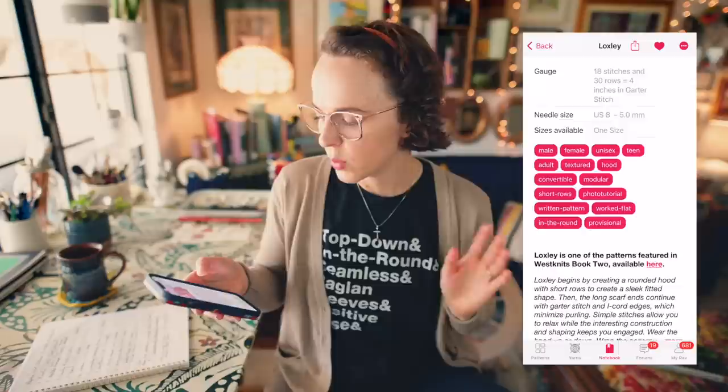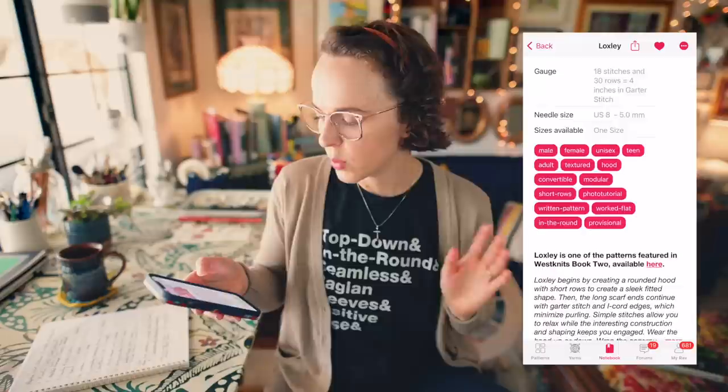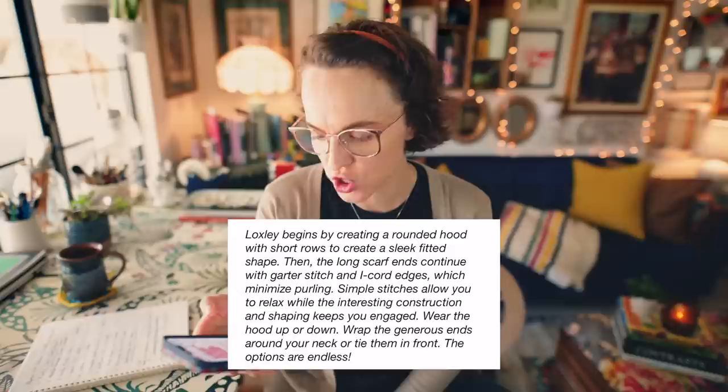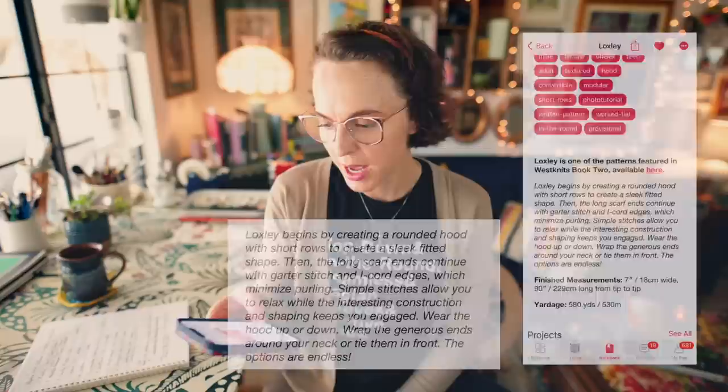Loxley is 7 euro to purchase and requires 580 yards of Barroco Blackstone Tweed, which is an Aran weight yarn. It begins by creating a rounded hood with short rows to create a sleek fitted shape, then the long scarf ends continue with garter stitch and I-cord edges, which minimize purling. I would definitely knit this and definitely wear this, especially wearing a coat in the wintertime when I want something to cover my head if it's windy and cold. So this is Loxley by Steven West.